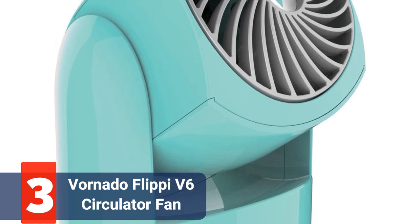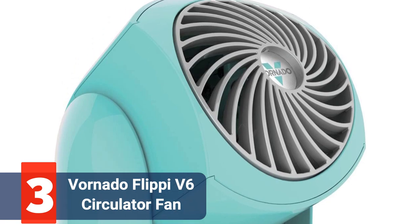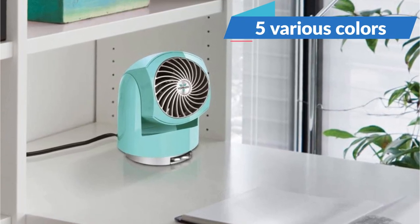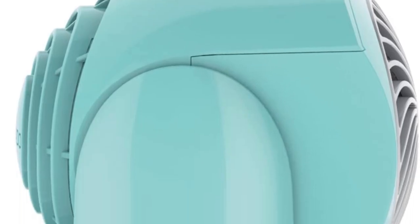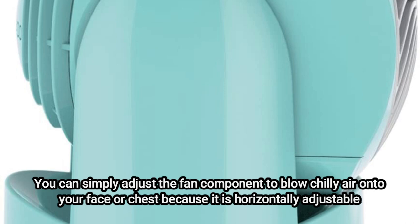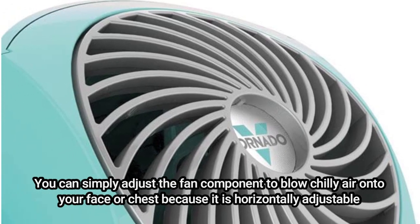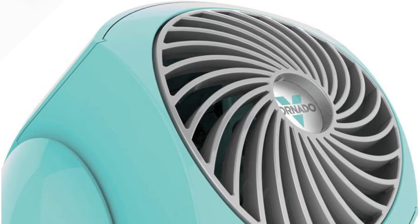Rather than looking like a desk fan, the Vornado Flippy V6 Portable Air Circulator Fan resembles a coffee maker. But don't let that deter you — it's a fantastic little item. You can match the stylish design to the other devices on your desk because it comes in five various colors. It's not the largest or most powerful desk fan on this list, but if you position it correctly, it still has enough power to keep you cool. You can simply adjust the fan component to blow air onto your face or chest because it is horizontally adjustable. It can't be used to move the air around the room as it doesn't oscillate side to side, but fans of this size don't really need to oscillate. It has two speed levels, and the small dial at the base of the fan makes controlling them easy.